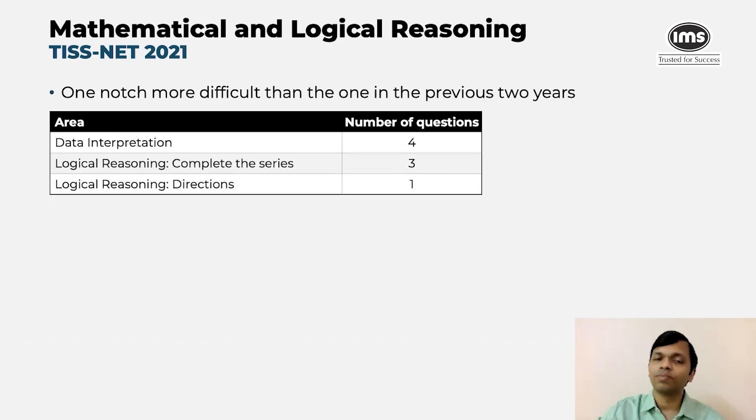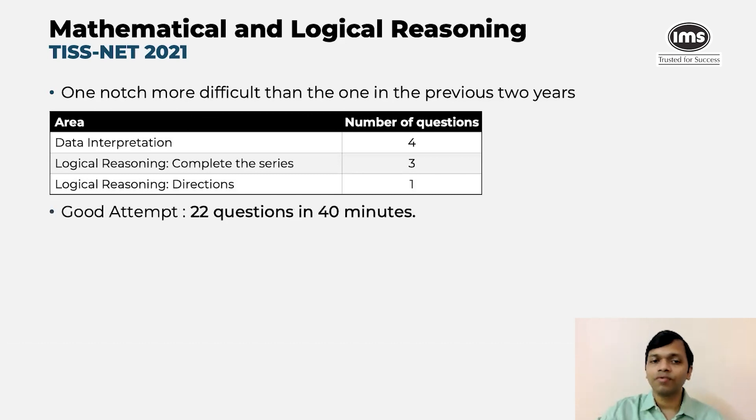The remaining questions were from data interpretation and logical reasoning. There were four questions in data interpretation, three in logical reasoning on completing the series, and one question on directions. Overall, we believe a good candidate should have attempted around 22 questions genuinely in this section, and of course mark the rest because there is no negative marking.